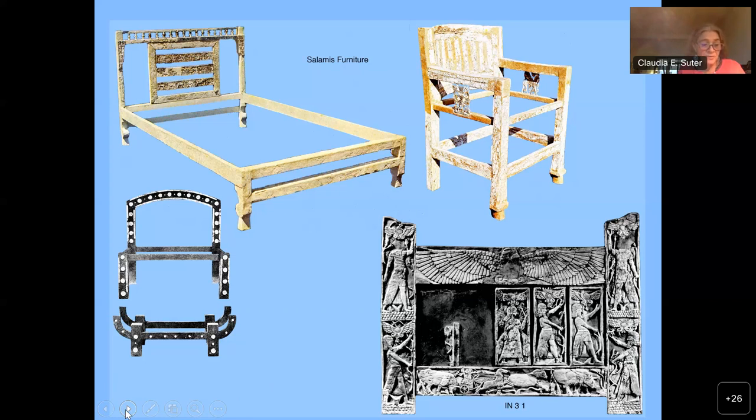The entire piece of furniture could be covered in decorated and/or plain ivory, and elaborate carvings could be applied to headboards and backrests of beds or chairs, and possibly also to the sides of chairs and thrones.